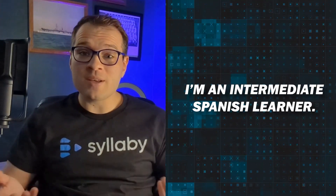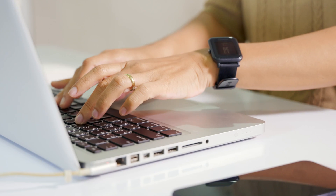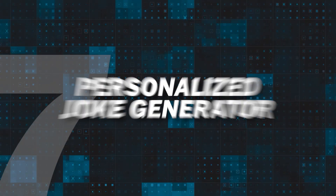Six: language learning buddy. Tell ChatGPT the language you're learning and your proficiency level — for example, 'I'm an intermediate Spanish learner.' Ask for conversational practice, grammar exercises, or cultural trivia. ChatGPT can engage in text-based conversations, correct your sentences, and provide explanations for grammar rules. Dedicate time each day to interact with ChatGPT in your target language, and challenge yourself by asking it to role-play scenarios like ordering food in a restaurant or asking for directions.